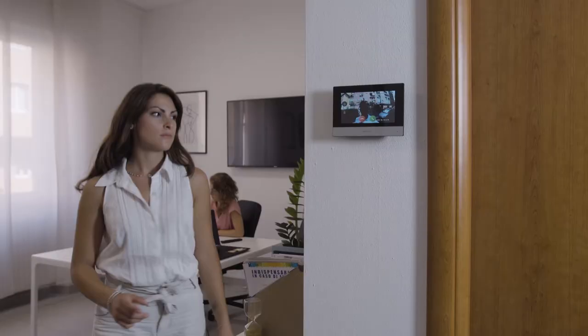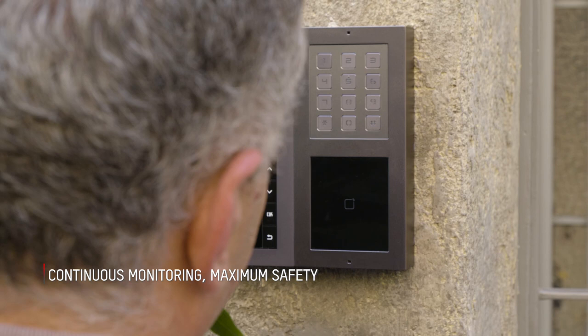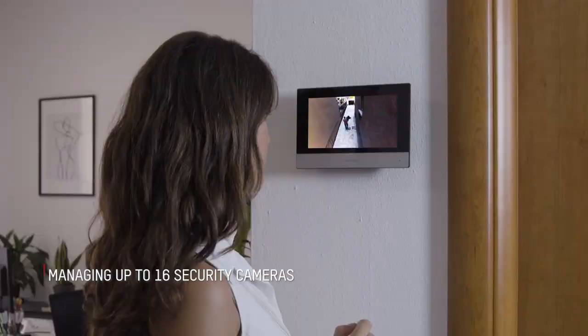Convergence with video surveillance systems means that in addition to the onboard camera, you can also view a live feed from the Hikvision IP cameras on the indoor station. Up to 16 context cameras can be connected for truly unique security.